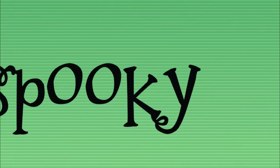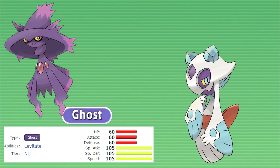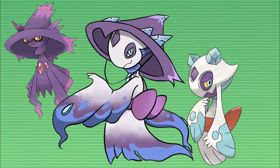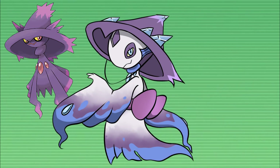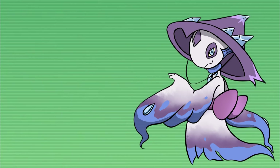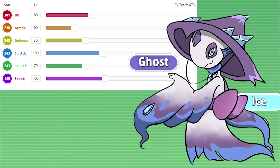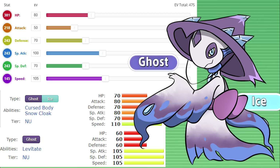Next up on this list, we have a spooky fusion. Mismagius is a speedy special attacking ghost type and Froslass is another speedy but more well-rounded ice and ghost type. Combining these two Pokemon made for a gorgeous fusion, and it also makes for one of the easiest type combinations — it retains both Mismagius and Froslass' ghost typing while also taking Froslass' ice typing. Stat-wise, I think I'd have it favor special attack and speed with decent HP. Ability-wise, I think Levitate and Cursed Body make the most sense for this icy sorceress.